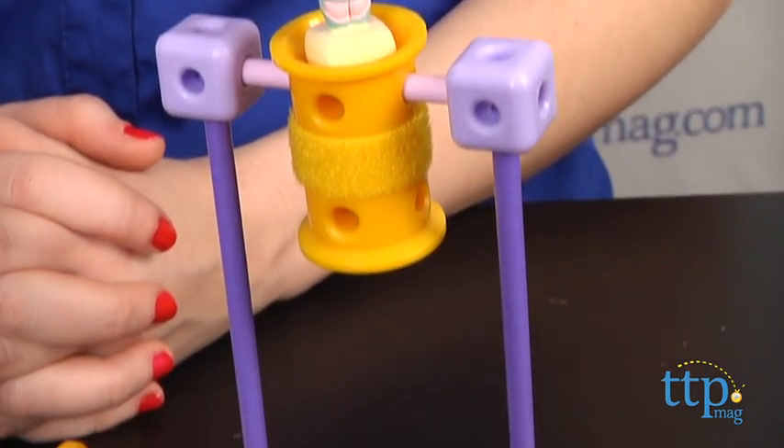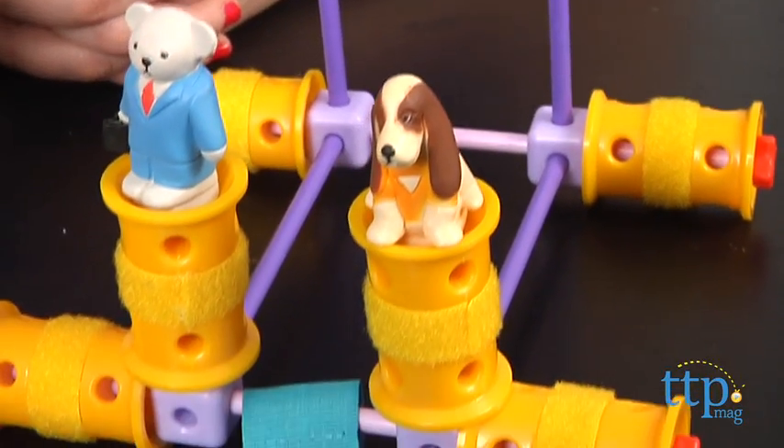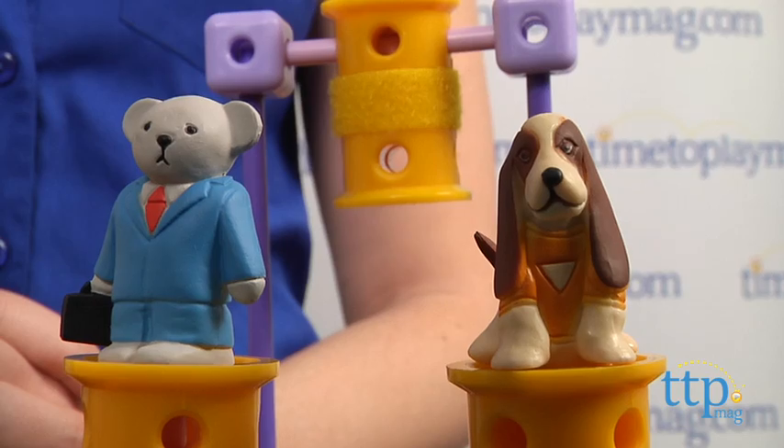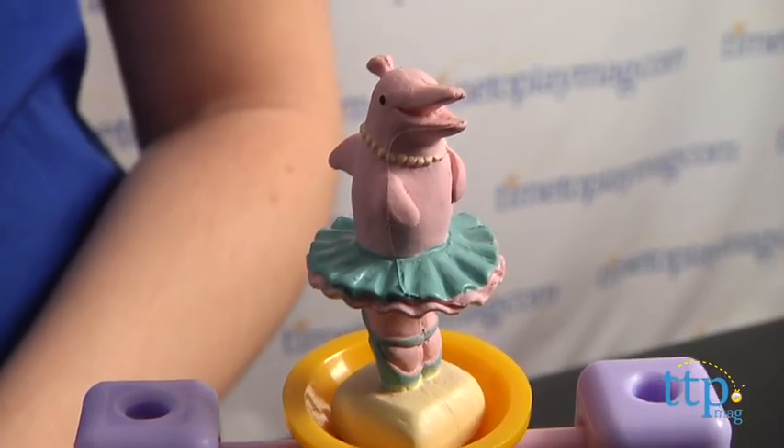GoldieBlox and the Parade Float comes with one storybook, six blocks, four long axles, nine short axles, one ribbon, seven wheels, four spacers, and different character figures to bring the story's builds to life beyond the pages.